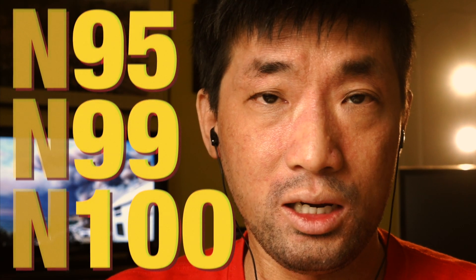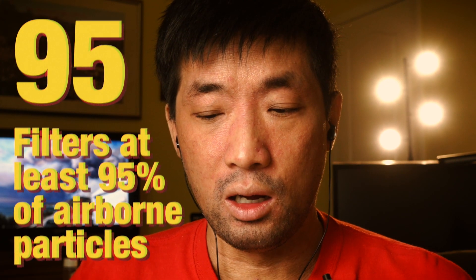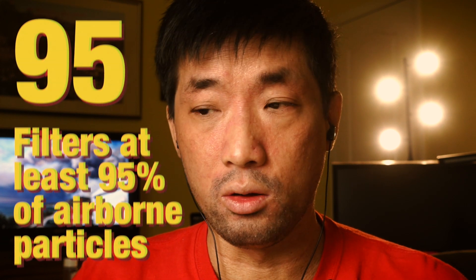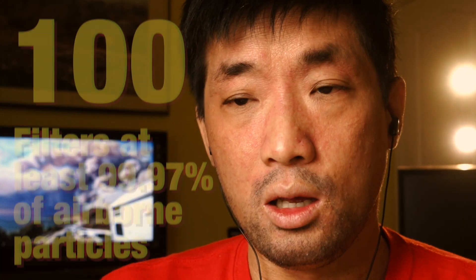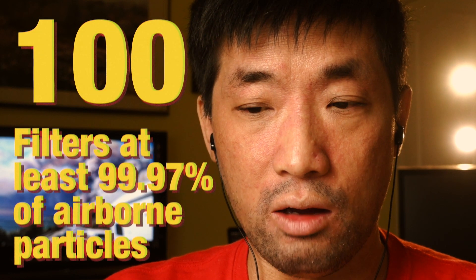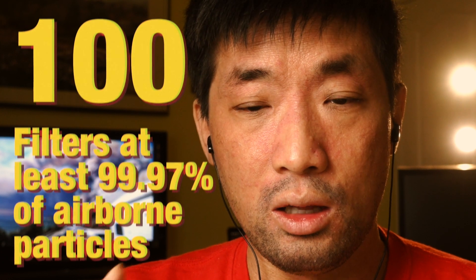The second part of the rating is a number, which is usually 95, 99, or 100. So 95 means the respirator will filter out 95% of particles it's supposed to block. 99 means it blocks out 99%, and 100 means it'll block out 99.97% of particles, germs, and bacteria it's supposed to block.